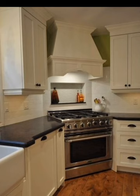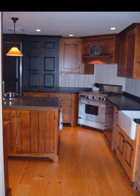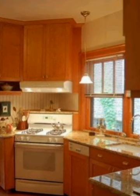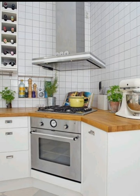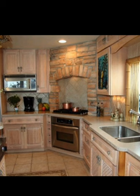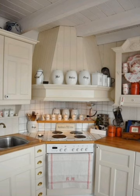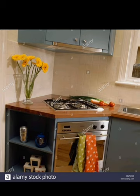Let's dive right in. Our first layout idea is the classic corner stove placement. This design capitalizes on the corner's natural L-shape, allowing you to create a seamless and efficient workspace. Place your stove diagonally in the corner with countertop space on either side for food preparation. Overhead cabinets and shelving provide storage for pots, pans, and cooking essentials, keeping your kitchen organized and clutter-free.